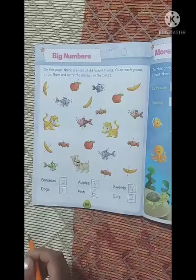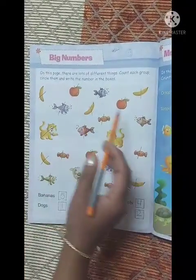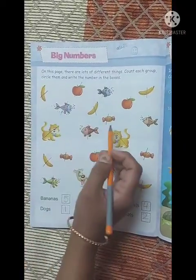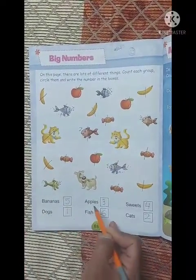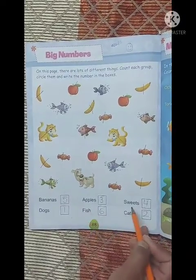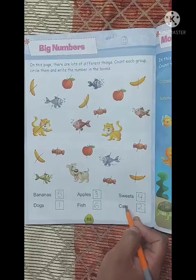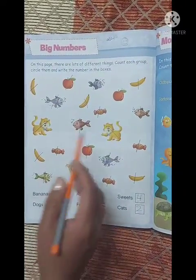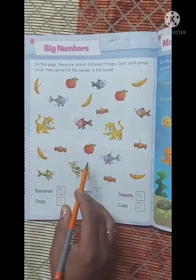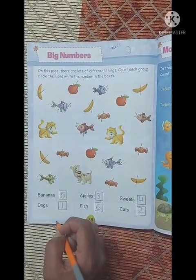Done! So kids, हमने क्या किया — जितना objects था उसको count किया और count करते गए: bananas, dogs, apples, fish, sweets, cats. Count किया और number लिख लिया. So kids, आप page number 88 complete करने के बाद इसका picture मुझे send करेंगे. Okay kids, take care. Bye bye!